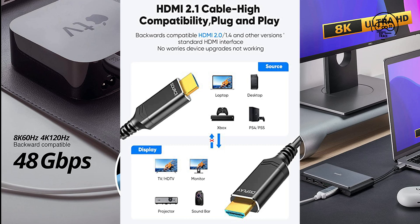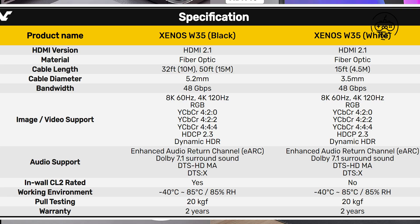The new HDMI standard also brings support for dynamic HDR to ensure videos are displayed at ideal values for depth, detail, brightness, contrast, and wider color gamut.